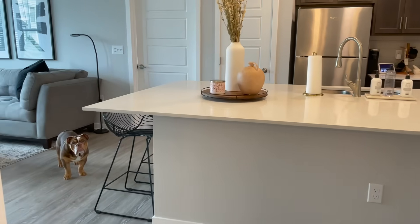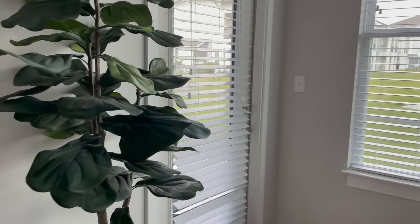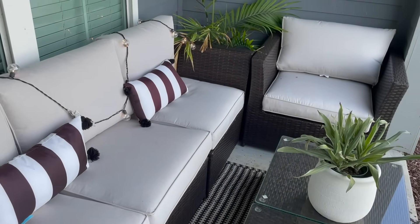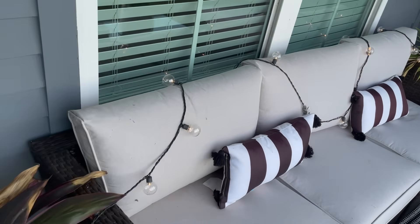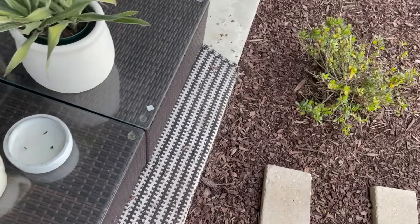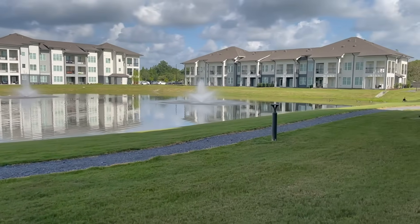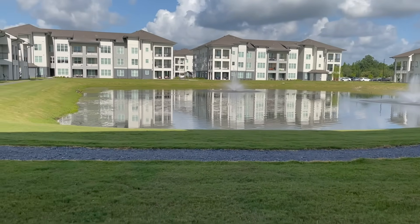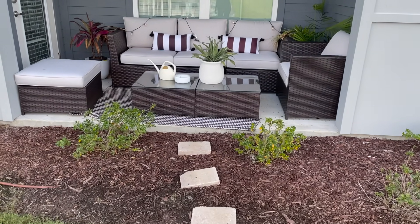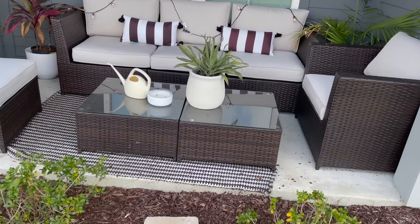Moving out to the patio — oh, look at Benji! He's my sweet puppy. Yada Home sent me this beautiful patio set that I'm in love with. I have a separate patio makeover video I'll link so you can check it out. I got some little stepping stones from Home Depot that step out to the pond. The ducks are out today — they randomly showed up and decided to show off for y'all. Here's what the patio looks like from the grassy area — definitely a great vibe.